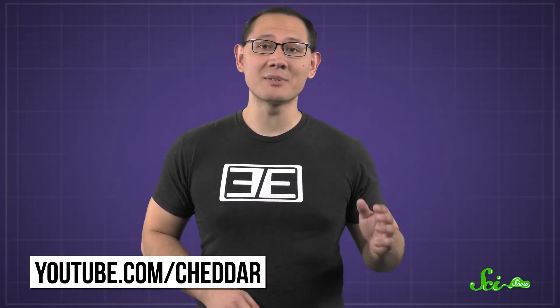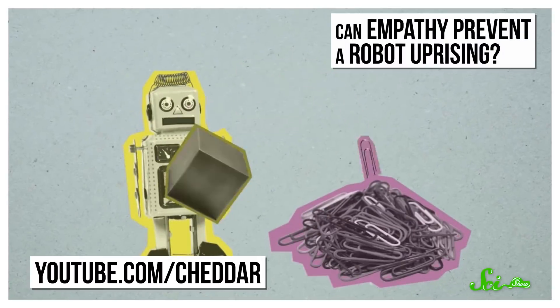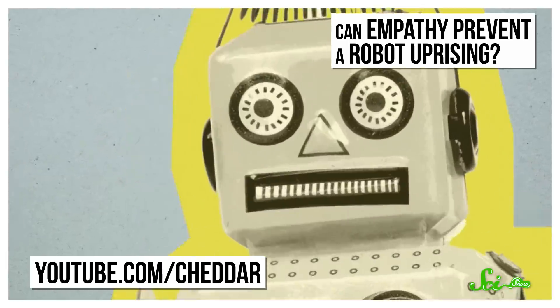Thanks to Cheddar for supporting this episode of SciShow. Cheddar recently launched their YouTube channel, where they cover future-focused topics like electric cars, space travel, and even what we need to teach AI to keep it from enthusiastically killing all of humanity.